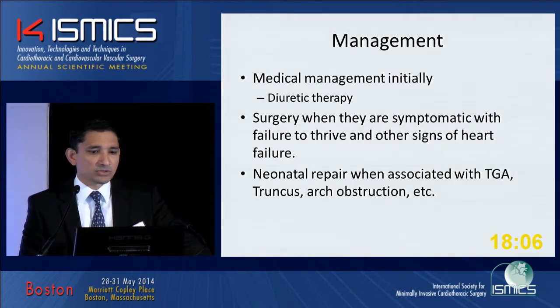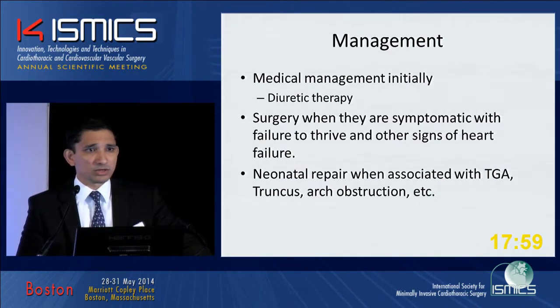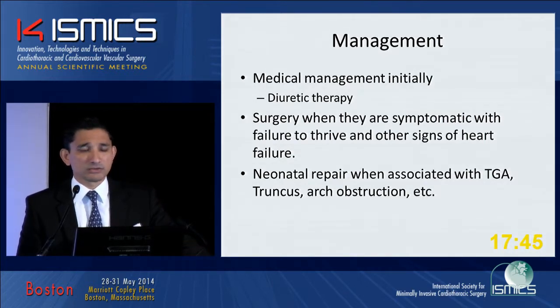Most of our babies are usually medically managed, the cornerstone being diuretic therapy, until they exhibit signs of heart failure when they're referred for surgical closure. Obviously, if neonates with VSDs have other congenital defects such as transposition, a common arterial trunk, arch obstruction, or tetralogy of Fallot with pulmonary atresia, we'll go ahead and close these VSDs in the first week of life.